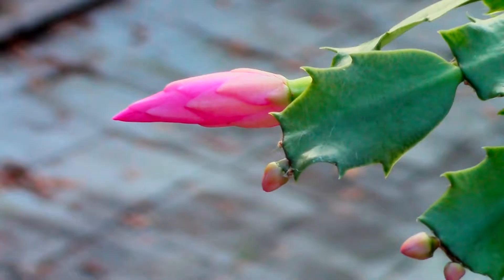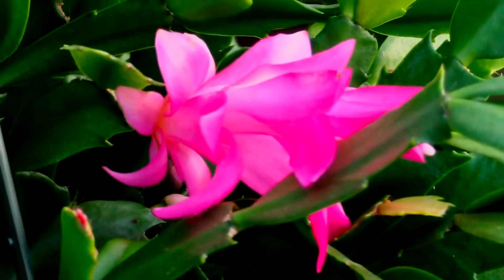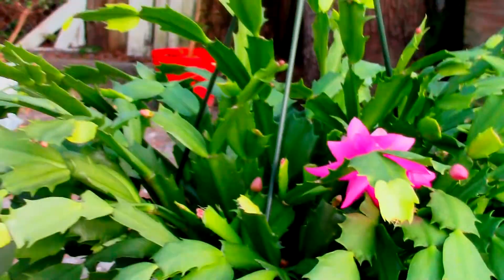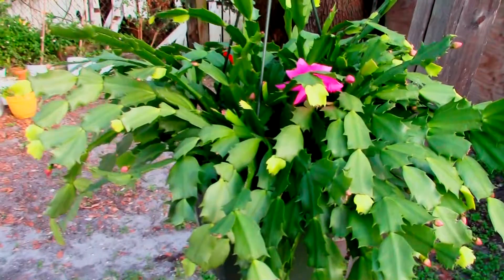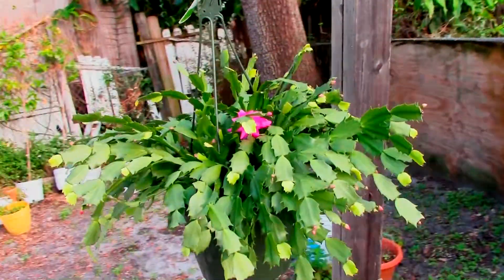Probably around five, a whole week. This one from my little bud — it took probably about two or three weeks before it actually got this big and opened up. And in person, these are just gorgeous. I really recommend you get one if you'd like to.